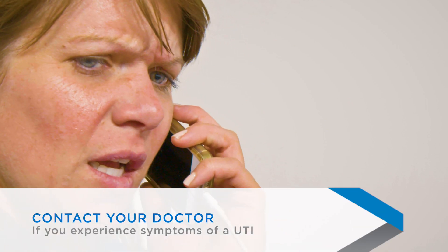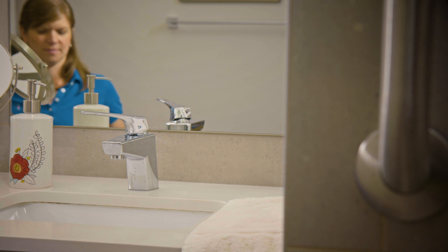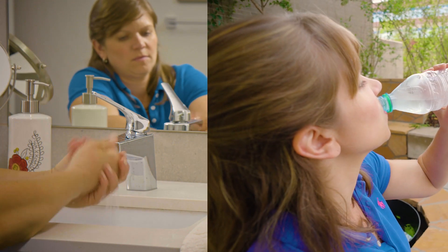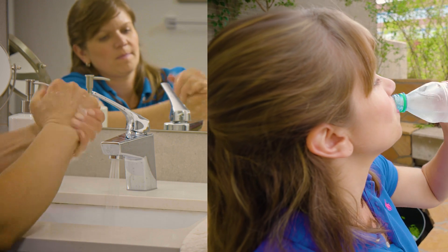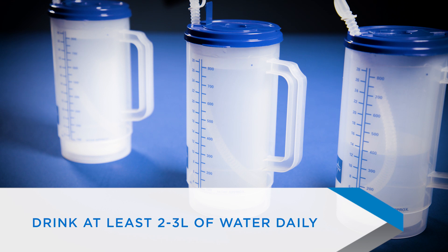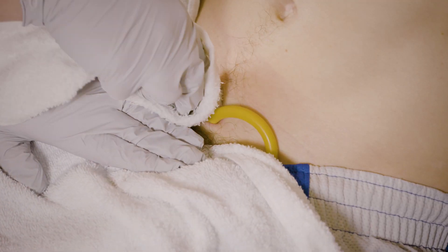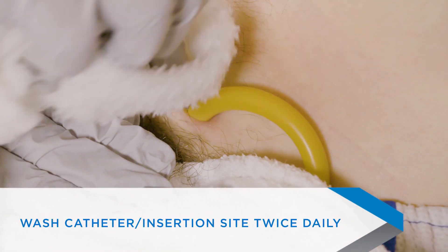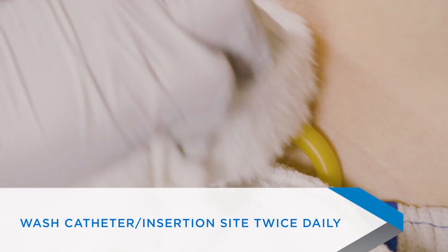If you have signs of a UTI, you should contact your doctor. There are ways to help prevent a UTI. One is to wash your hands, and the other is to drink plenty of water. You should drink at least two to three liters of water every day, and avoid beverages like soft drinks, coffee, and tea. Keeping the catheter and the insertion site free from bacteria is also important. You should wash the catheter and the insertion site twice a day with soap and water to keep bacteria to a minimum.